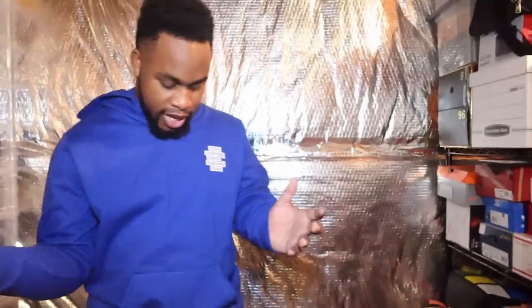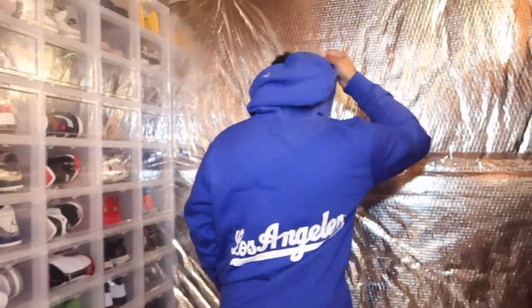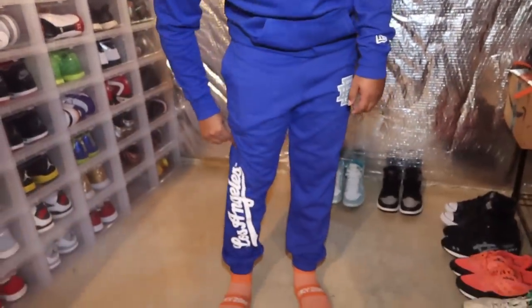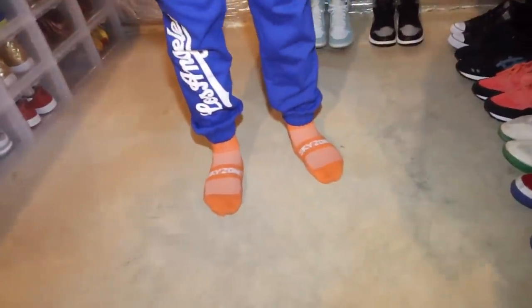Before we start with the shoes, I should do a fit check. I got the LA Dodgers Eric Emmanuel hoodie — I think it says Dodgers on the back — and then I got the pants to go with it, says Los Angeles. And I got my orange Sky Zone socks.